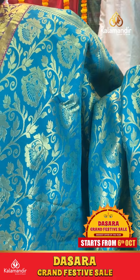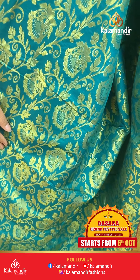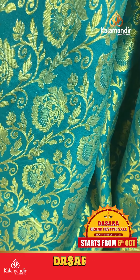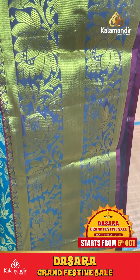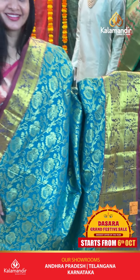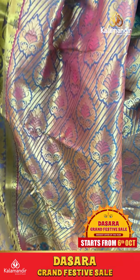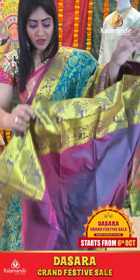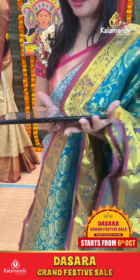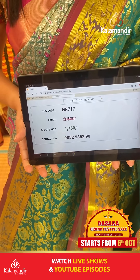This is a rama green color saree with brocade bootas. Florals in cross pattern. Double bordered frills part with floral booties and cross lines. Coming to pallu, zari in pallu. Blouse is dual sheer plain with border. Item code HR717, offer price 1750 rupees only.